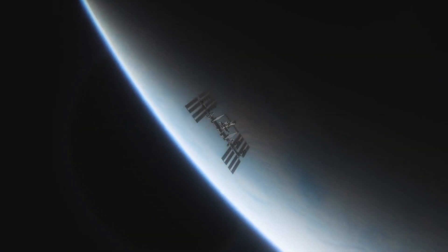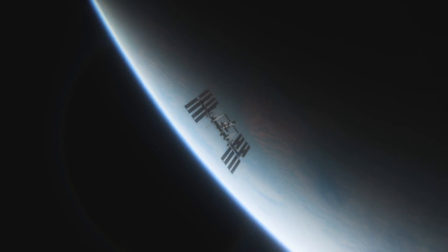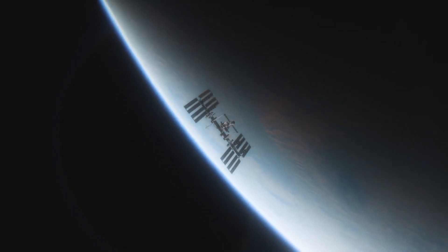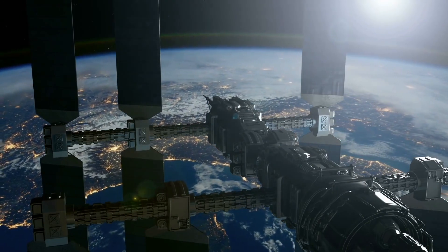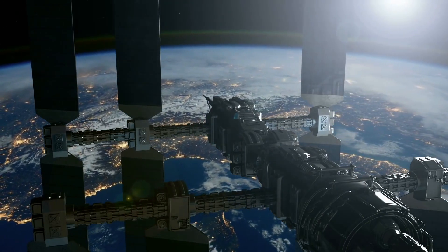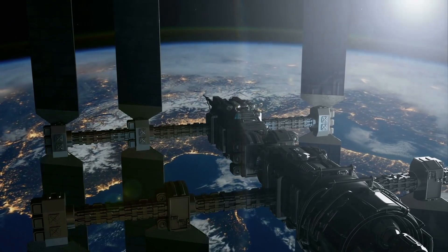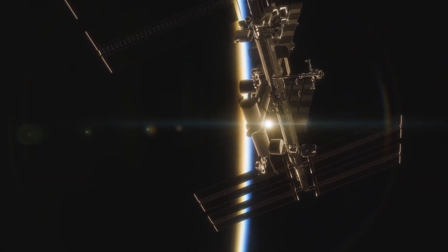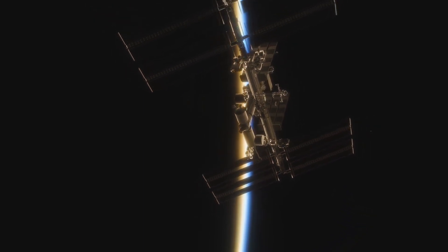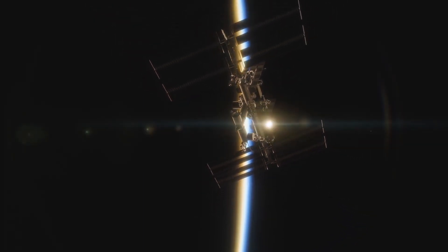NASA's International Space Station is one of the most impressive structures we've put in space. The cameras attached to the ISS are constantly streaming, allowing anyone to view the incredible sights it beams back to us. The International Space Station has four high-definition cameras, and on NASA's website there are live cameras that allow you to watch what's going on above our planet.